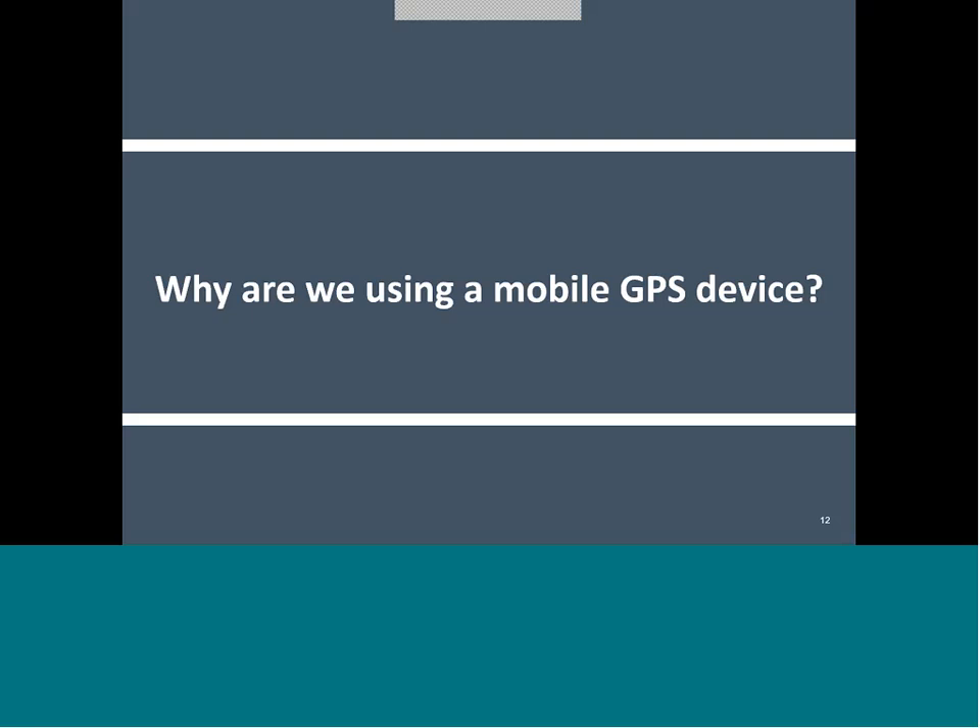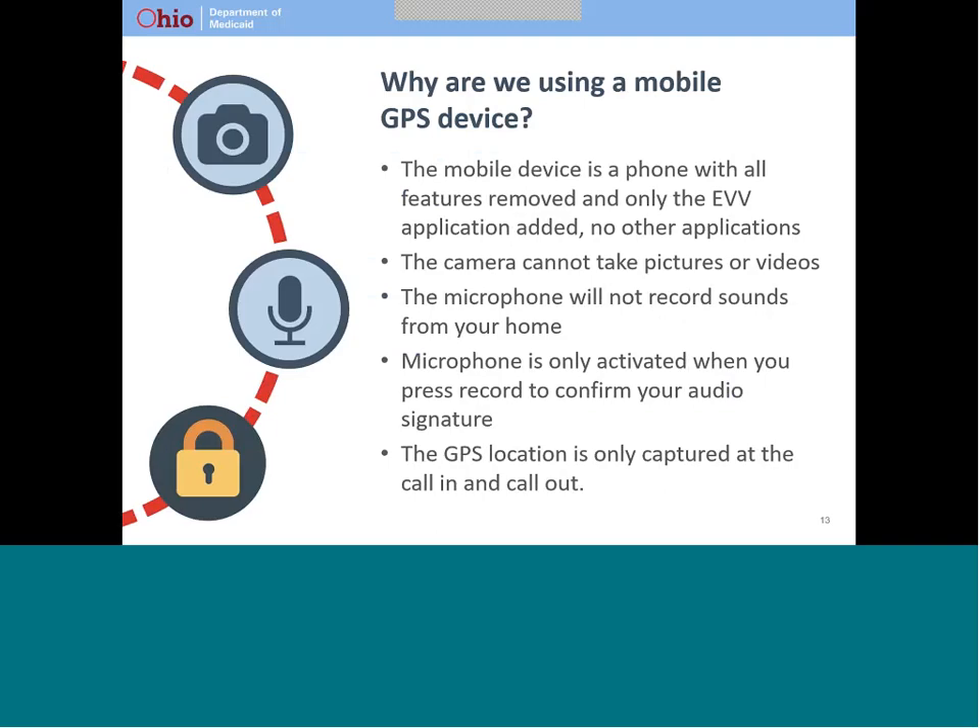Now we will explain why Ohio Medicaid chose to use a mobile device to capture visit information. The device you receive or will receive is a phone that has been repurposed. All the features you expect to find on a phone have been removed. Because it was designed to be a phone, you will see camera lenses on the front and back of the device. Those cameras are used for device configuration and are disabled before the device is sent to you. The microphone is only enabled to capture your voice verification when the visit is verified. The microphone cannot record anything that happens in your home. The GPS location is used only at the start and end of the visit. No GPS information is recorded during the visit or when a visit is not taking place.